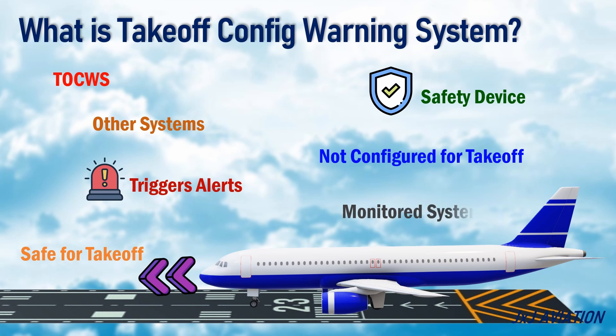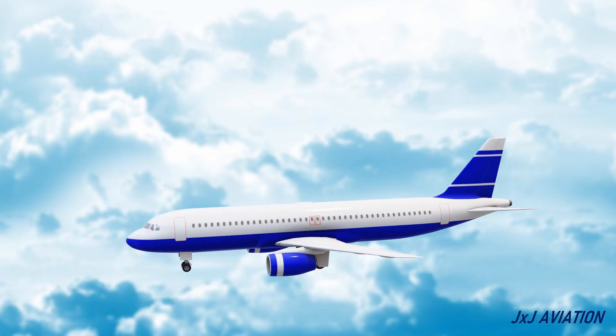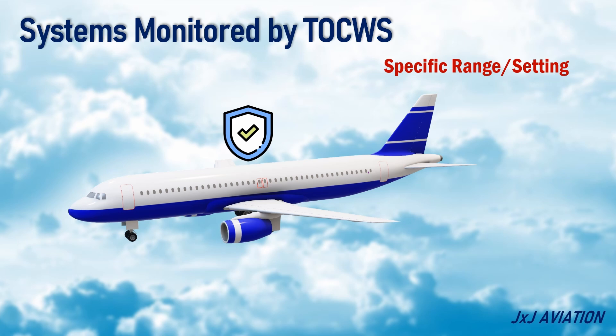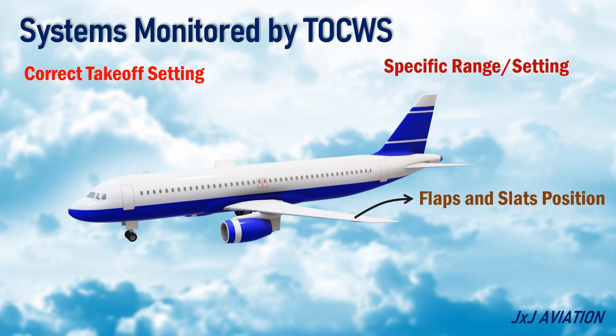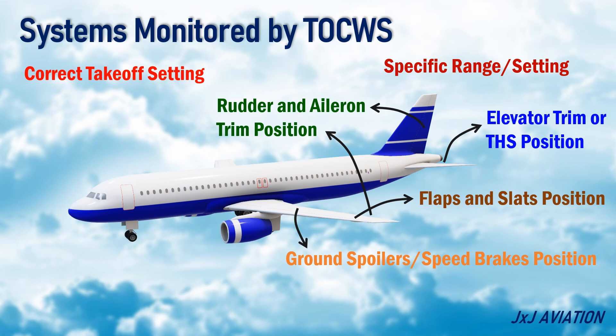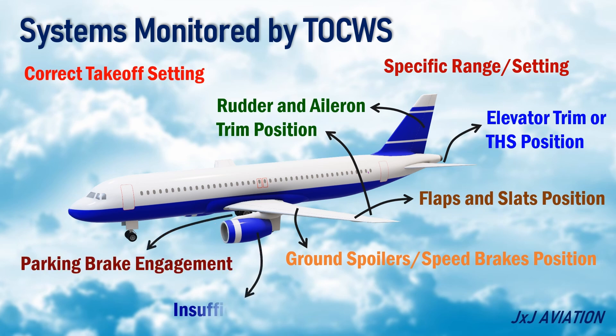Let's look at the systems that are monitored during takeoff. Different aircraft components should be in a specific range or setting to ensure a safe takeoff, and most of these are monitored by the TOCWS. The systems usually monitored include flaps and slats position, elevator trim or trimmable horizontal stabilizer position, position of ground spoilers or speed brakes, rudder and aileron trim position, parking brake engagement condition, insufficient engine thrust, and incorrect entries in the flight management system.